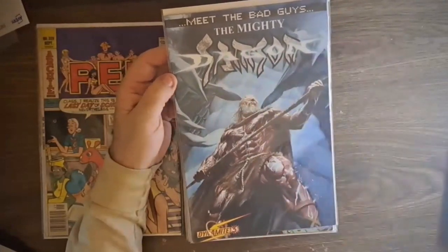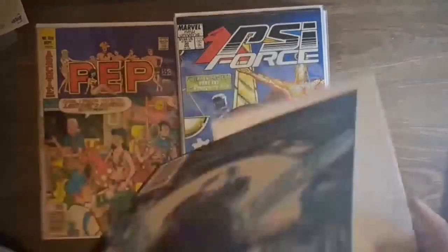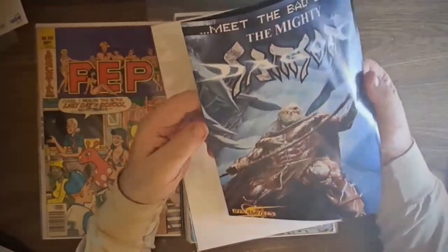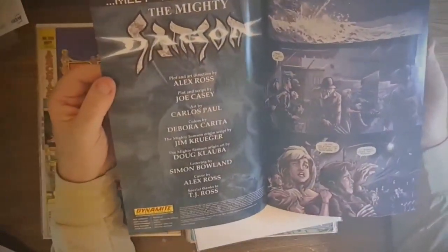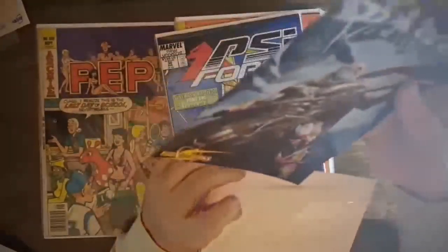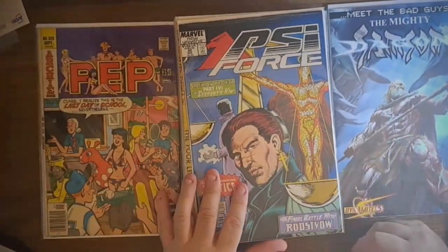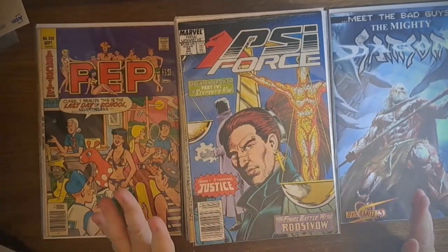This is Project Superpowers - Meet the Bad Guys, a four-issue series, this is number three. It's got a great cover by Alex Ross - no spine ticks, nothing - just looks fantastic. Plot and script by Joe Casey, art by Carlos Paul. I really like the look of these Project Superpowers books, but unfortunately this is from the wrong era I'm collecting right now, so that one's going into sale. I bought a few of these to put in the sale.